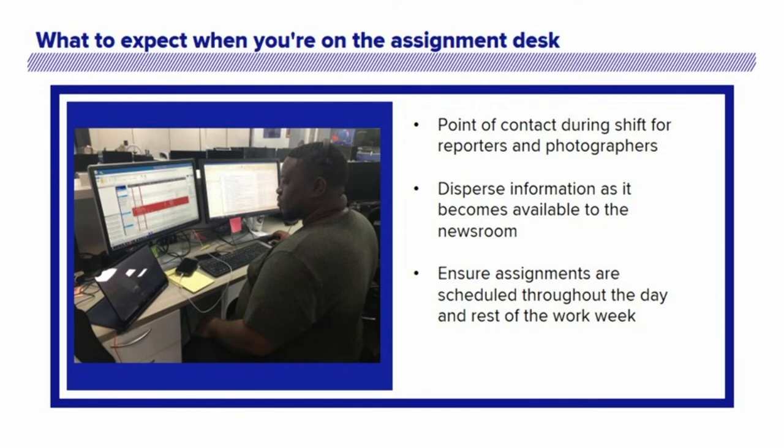No matter what your shift is, you are the main point of contact when it comes to getting those stories on the air. You will work with your managers, your photographers, and your reporters to make sure their stories are ready to go.